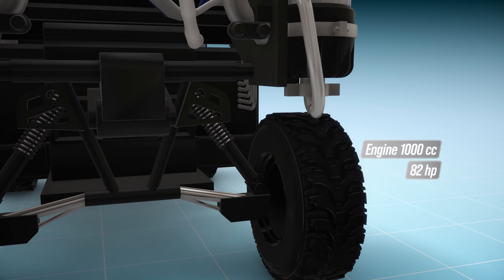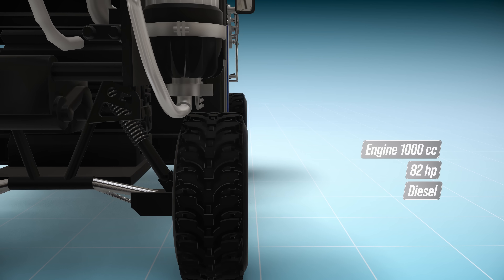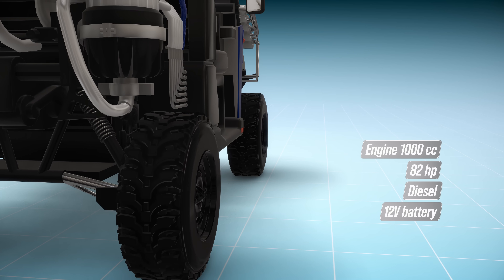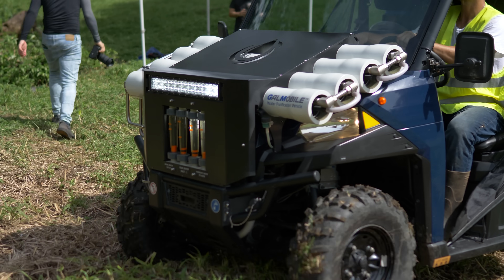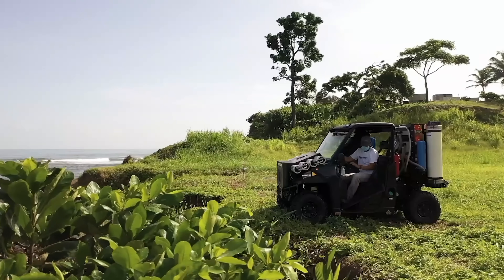With 82 horsepower, powered by diesel fuel and electricity from a 12-volt battery. In addition, it has four-wheel drive to facilitate access to all kinds of surfaces autonomously.